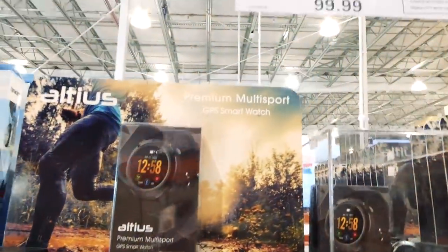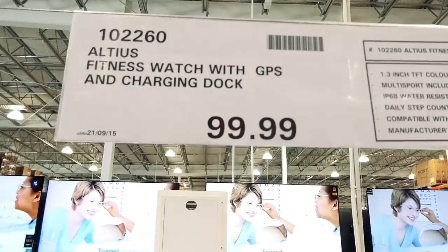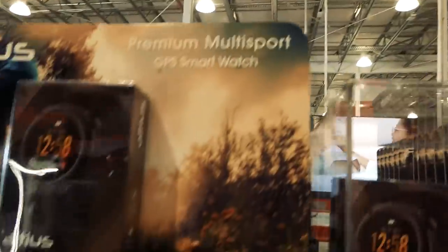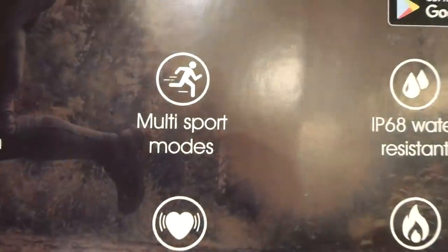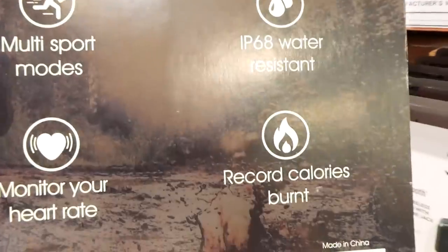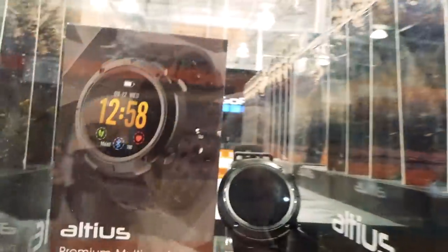This is the smartwatch — I've shown this one many times. It's the Altius fitness watch with GPS and charging dock. It's compatible with your smartphone, has built-in GPS, tracks your steps, monitors your heart rate, multi-sport modes, is water-resistant, and records calories burned. It's got a really big dial.